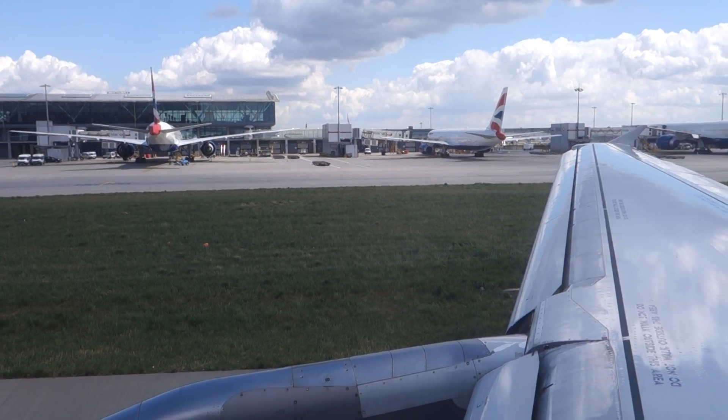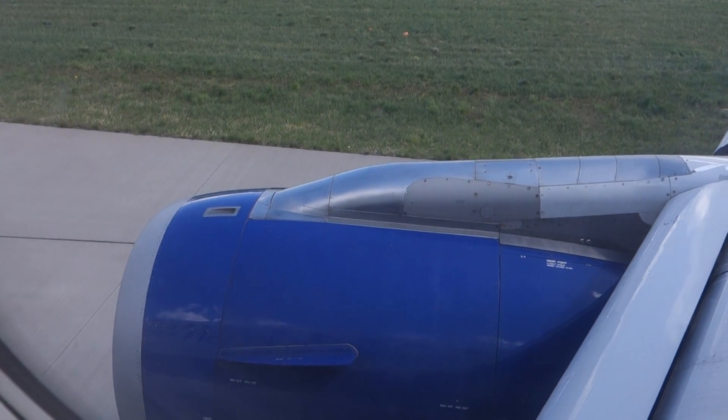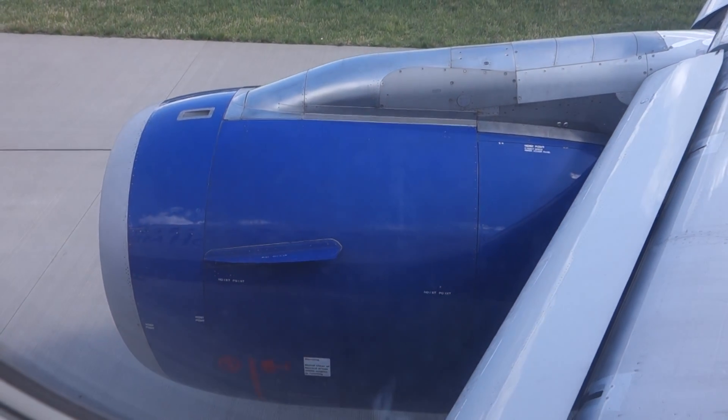Please now ensure your table is folded away, your seat is in the take-off position, put the armrest down and your seatbelt securely fastened.